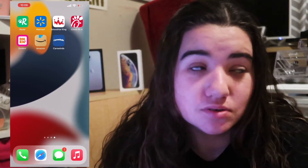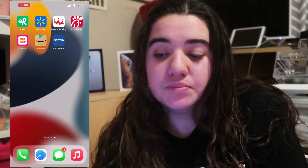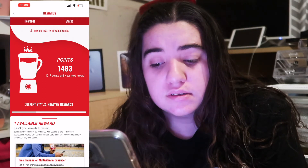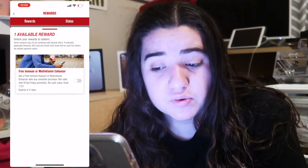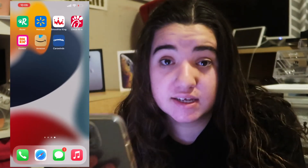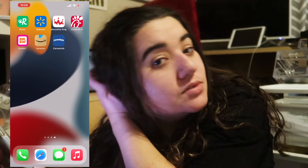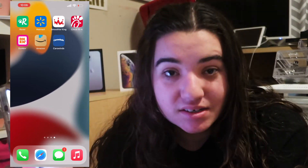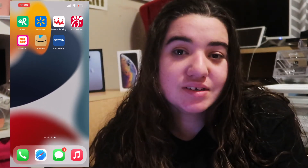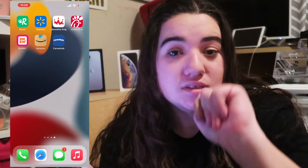Walmart — very self-explanatory, gotta go shopping. Smoothie King for getting smoothies — look how many points I have, $14.83, and I have an available reward, that's amazing! Chick-fil-A, very self-explanatory. Dunkin' — because I don't drink Starbucks, I drink Dunkin'. Amazon, very self-explanatory. And Carowinds, which is the amusement park near my house — I go there with my friends all the time, that's where I go to Winterfest in December and January. Go watch those vlogs!